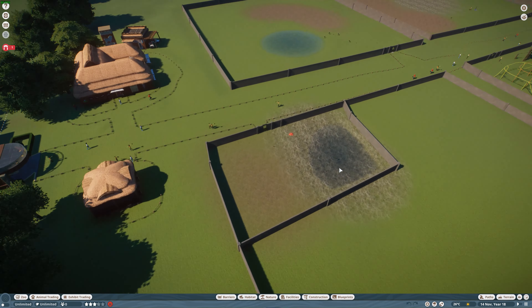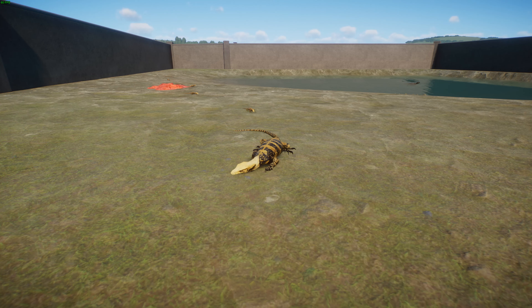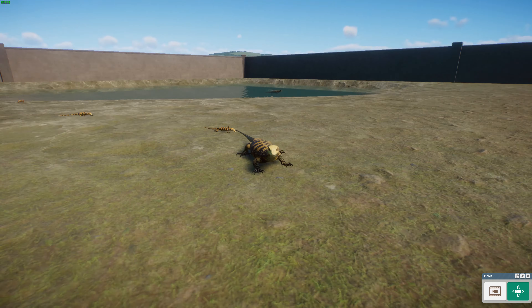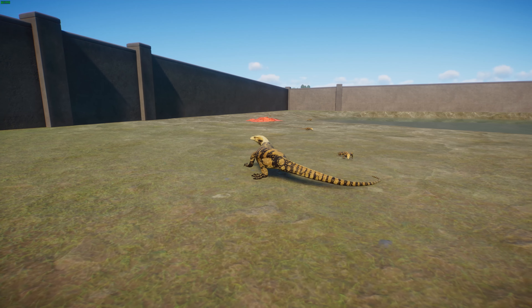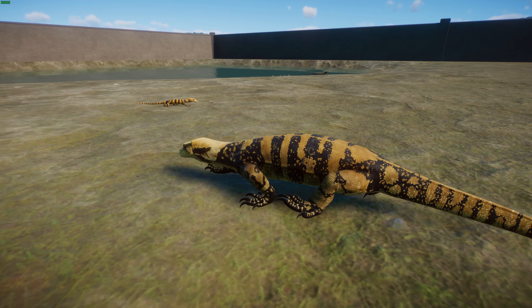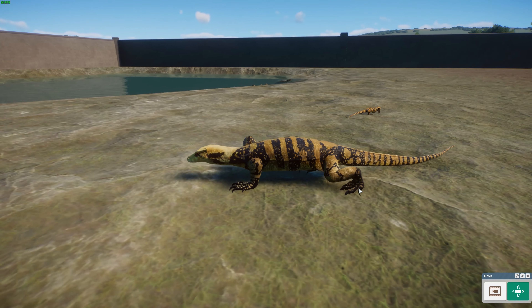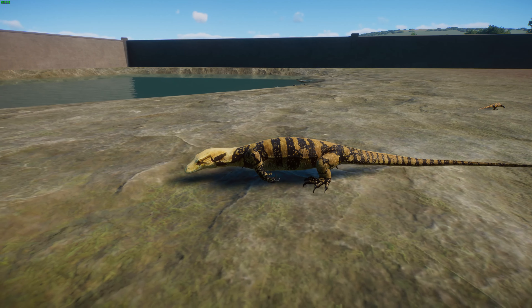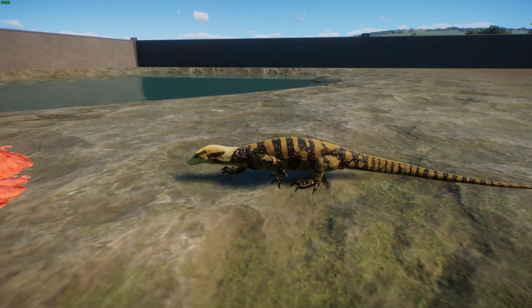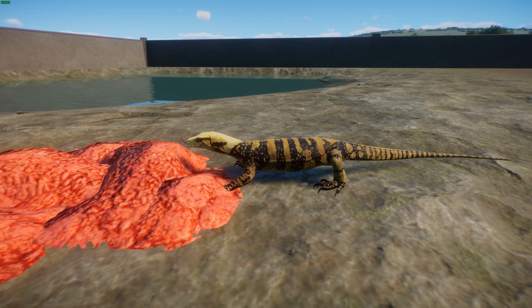We have the yellow-headed water monitor, or Varanus cumingi, made by Scott and Leaf. It's also known as the Cumming's water monitor, the Miranda water monitor, and the Philippine water monitor — I'll use the Philippine one from now on. These guys are a species of monitor lizard in the family Varanidae, related to the water monitor, Komodo dragons, and lace monitors. They were previously considered a subspecies of the water monitor, Varanus salvator, but in 2007 were given their own species status. The scientific name cumingi comes from English chronologist and botanist Hugh Cumming.